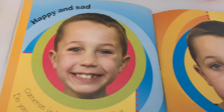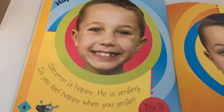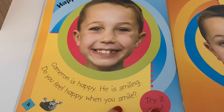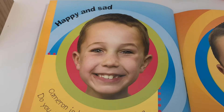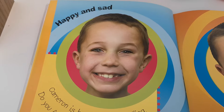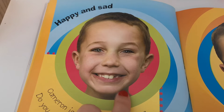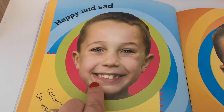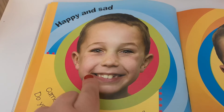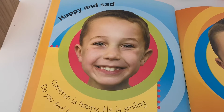First of all, we're going to look at happy and we're going to look at sad. Happy and sad. Cameron is happy — he is smiling. Do you feel happy when you smile? Try it now, give me a big smile. Even bigger. Does it make you feel happy? It really makes me feel happy when I smile. I can see all his teeth — he's got a big smile and his eyes look happy and excited and he looks like he's having a really wonderful time.